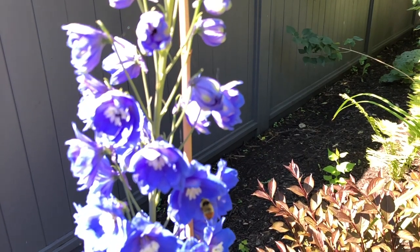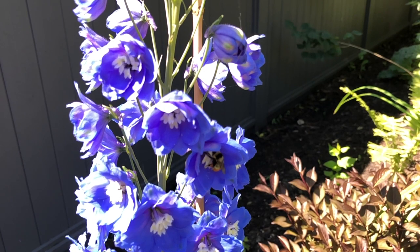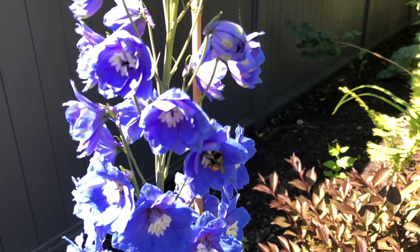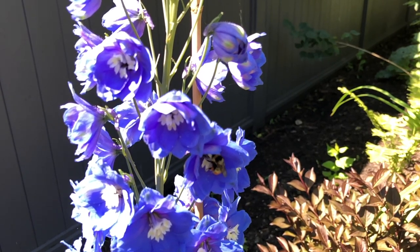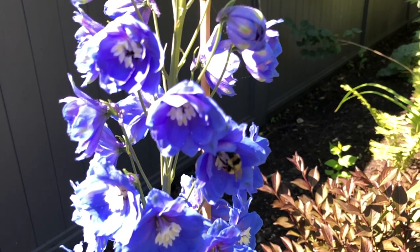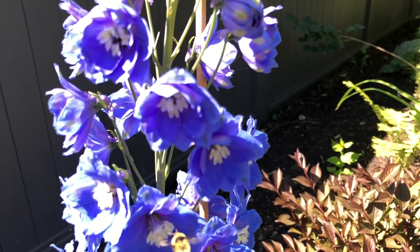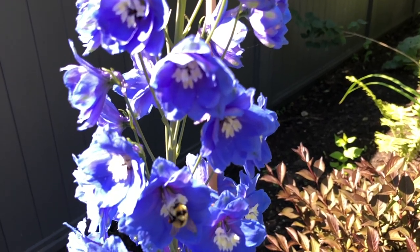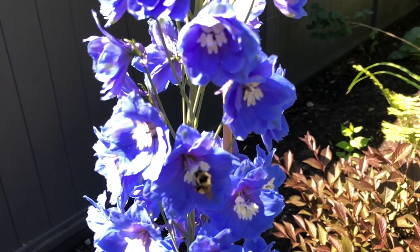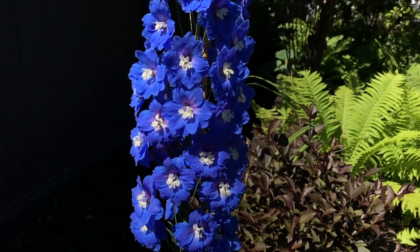Here's a bumblebee visiting — this is Cobalt Dreams. These flowers really are very bee-friendly. I haven't seen any hummingbirds at them yet, but they certainly do seem to be a favorite of the bees.